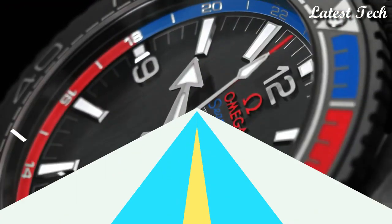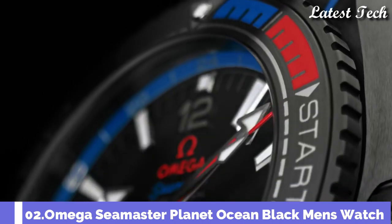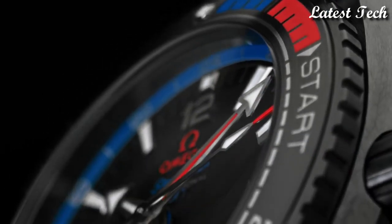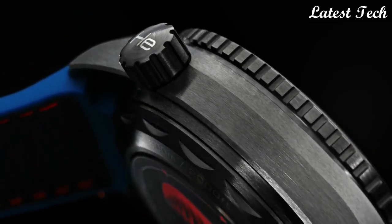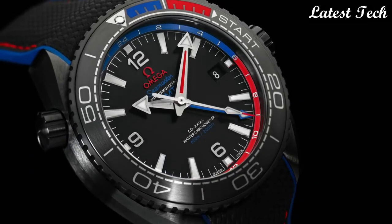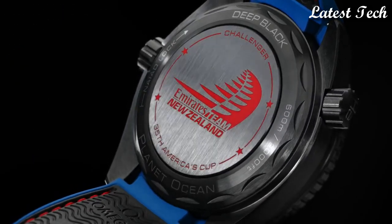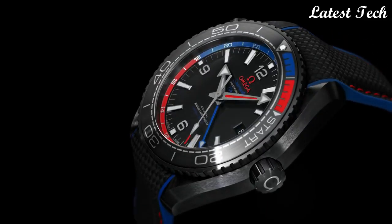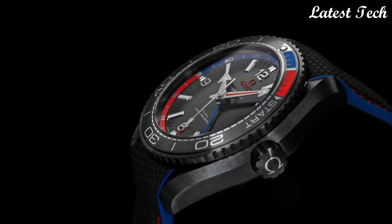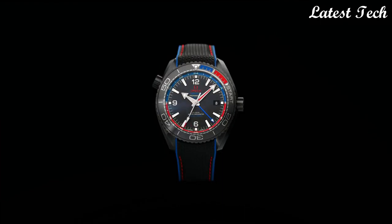Omega Seamaster Planet Ocean Watch. Black ceramic case with a black rubber strap. Bi-directional rotating black, blue, and red ceramic count-up elapsed time ring. Black dial with luminous silver tone arrow-shaped hands. Dial type: analog, automatic movement, scratch-resistant sapphire crystal, screw-down crown.